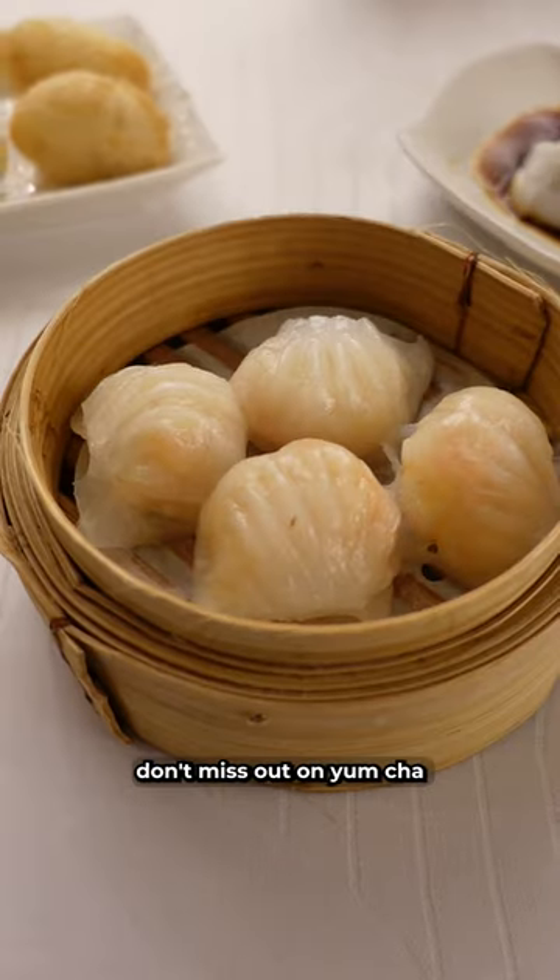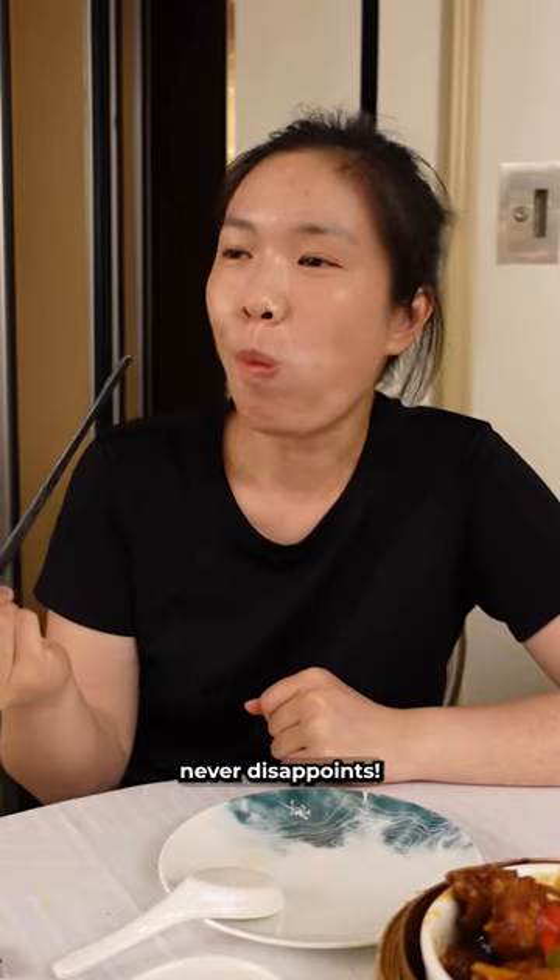But if you have a bit more time, don't miss out on yum cha. Dumplings and tea in the morning never disappoints.